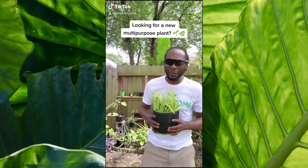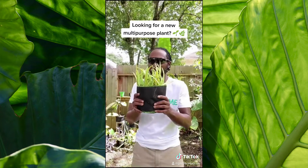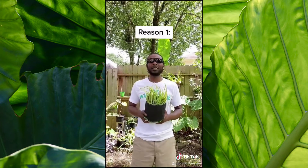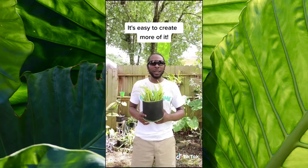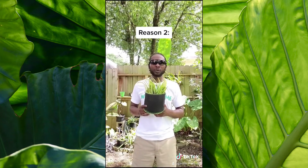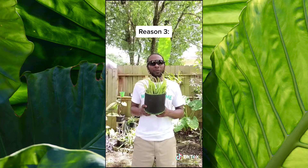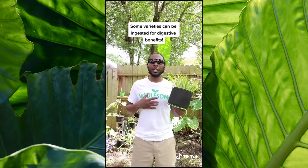If you're looking for a new plant that has medicinal benefits as well as textural benefits, I suggest aloe. Here are three reasons why. Number one, it's a great succulent that produces a lot of itself, and those can be replanted to create even more. Number two, it's a great topical treatment for burns, wounds, and irritated skin. Number three, some varieties can be ingested and used for digestive health.